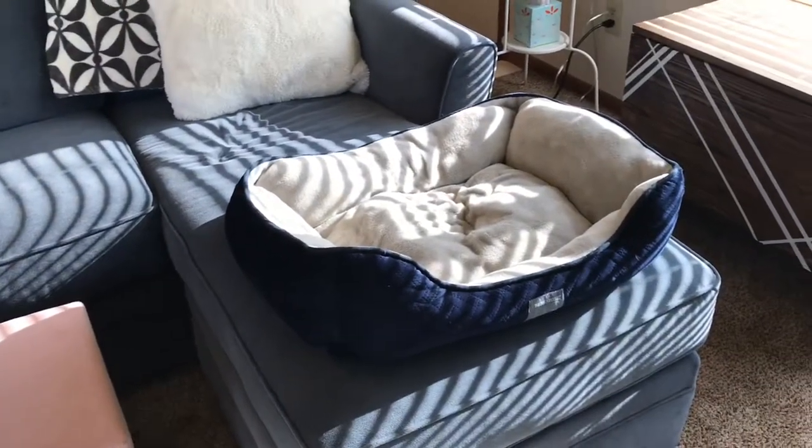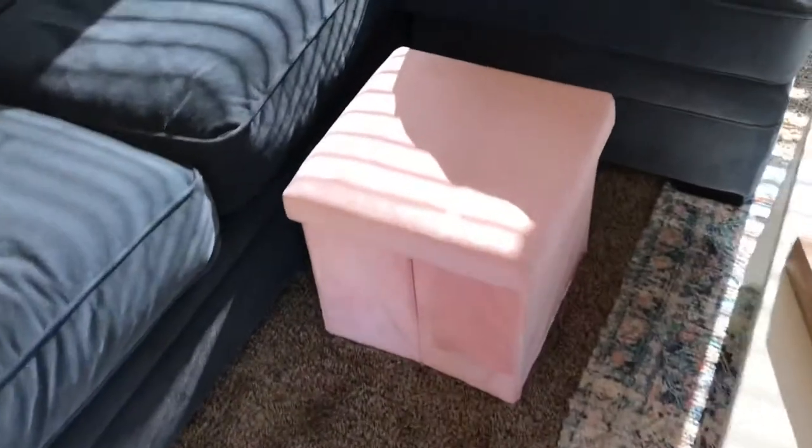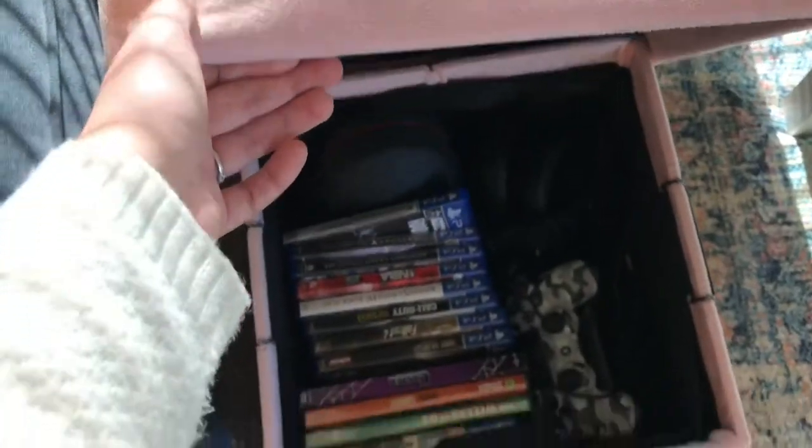We just keep a bed up there for Dilly so she's not getting the couch all hairy. I got this little footstool so we can both put our feet up if we're both laying on the couch. This is just from Walmart and it has a little compartment — Tyler keeps his games in there so they're not showing.